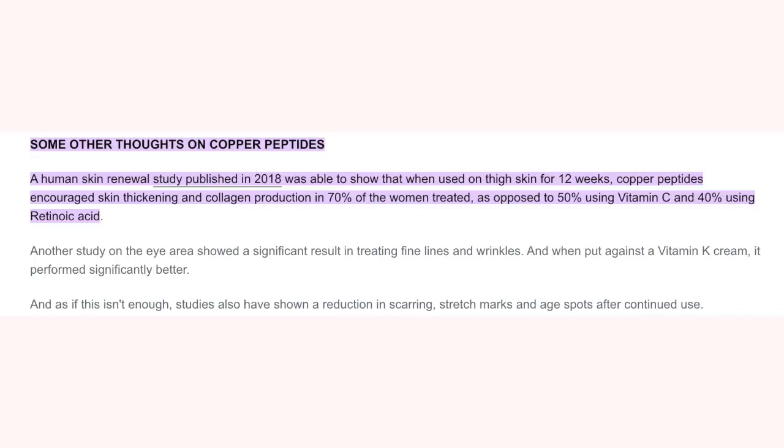Another study done back in 2018 showed that copper peptides, when used on the thigh, actually helped to thicken the area and improve elasticity in 70% of the women using it, as opposed to 50% of women using vitamin C and 40% using tretinoin. Copper peptides — let me find out I've been missing out!